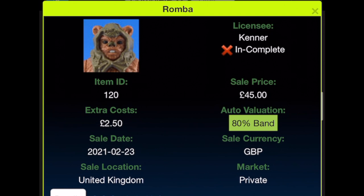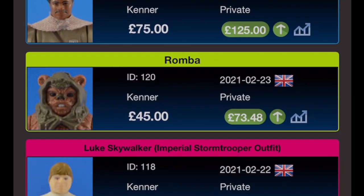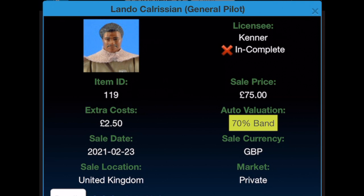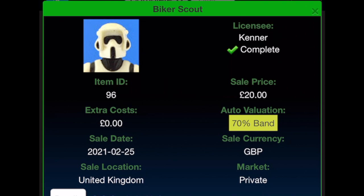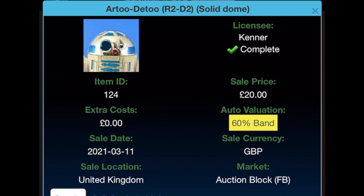Romba is also incomplete, going for £45 with £2.50 extra costs from Facebook on the 23rd of February 2021, incomplete valuation £73.48. Lando General is also incomplete — I need the blaster — got it for £75 with £2.50 extra costs on the 23rd of February 2021; even incomplete it's worth £125. Biker Scout — I don't know why it took me so long to buy that one, one of my favourite figures — £20 from Facebook on the 25th of February 2021, now going for £27.29. The solid dome R2-D2 replacement cost me £20, bought on Facebook on the 11th of March 2021; it's graded 60 band so I'll be looking for an upgrade. Valuation is £26.